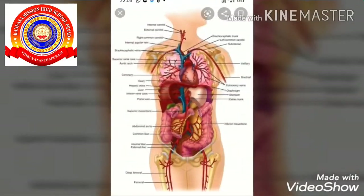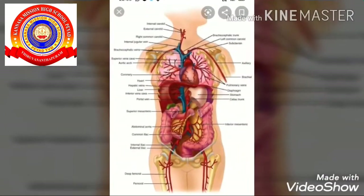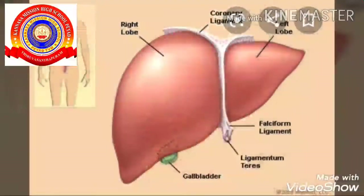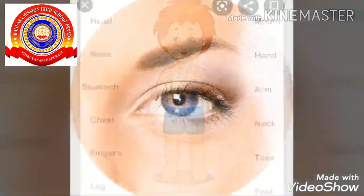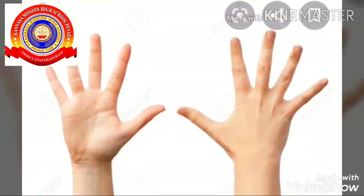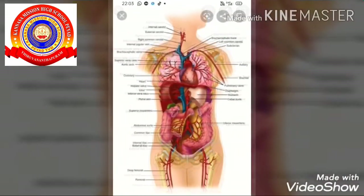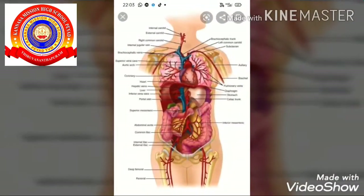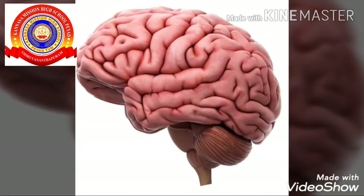Some organs are placed internally. We cannot see those organs externally. They are called internal organs. Examples are brain, heart, lungs, abdomen, liver, etc. So our body is made up of internal and external organs. The organs which are placed externally are called external organs. The organs which we cannot see externally, or which are situated inside our body, are called internal organs.